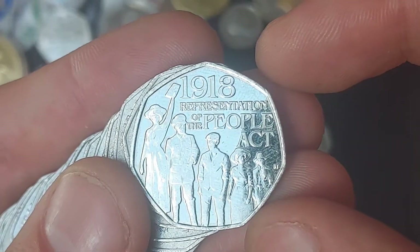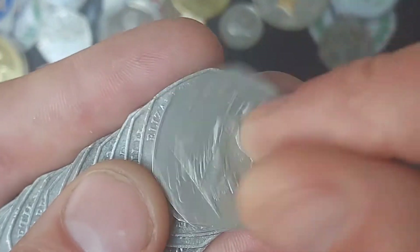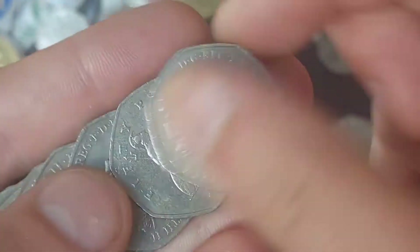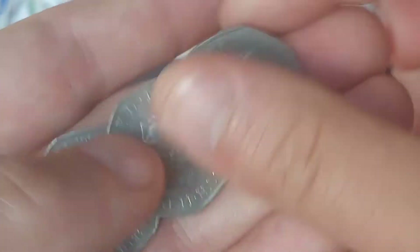Coin number two is a beauty — a really nice condition coin here. The 1918 Representation of the People Act. Always nice to see a coin in near-uncirculated condition. It really does stand out from the rest, especially in the lighting in this room. What a coin find that was in this third bag.